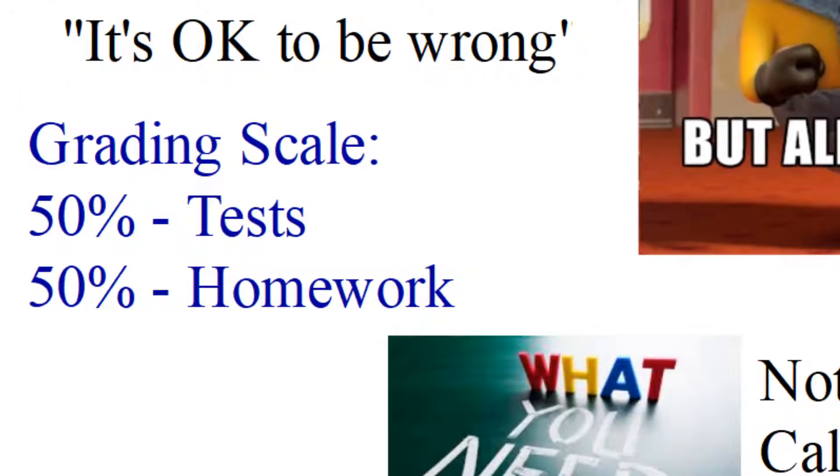How do I grade in Chemistry Honors? My grading scale is this: 50% tests, 50% homework. Really easy — 50% tests, 50% homework.